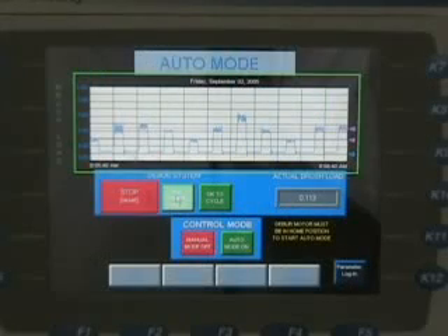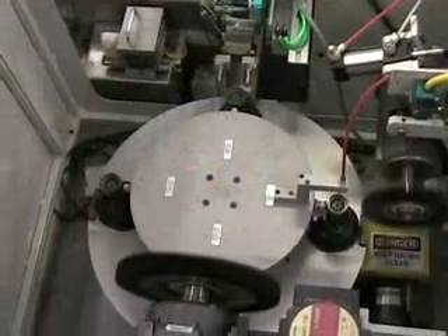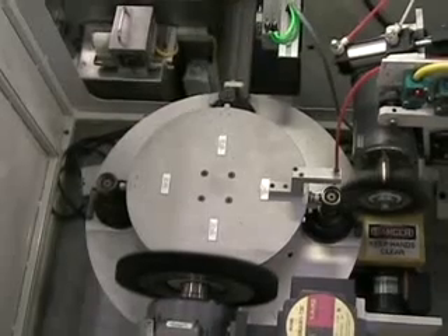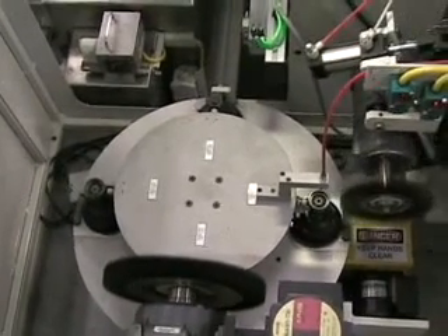These machines are completely PLC-controlled with graphic operator control stations. This system combines an indexing turntable with multiple brush deburring stations and logic for automatic brushware compensation.